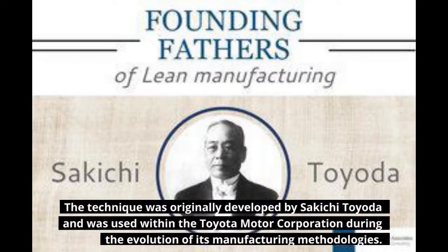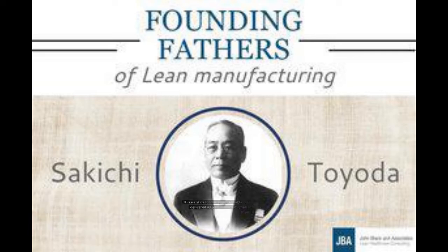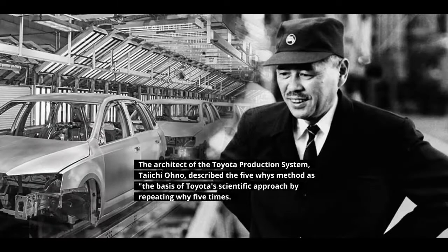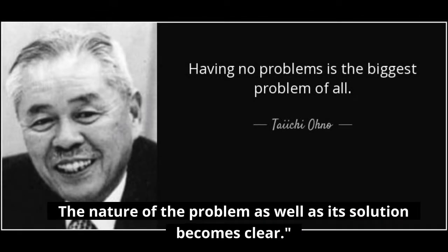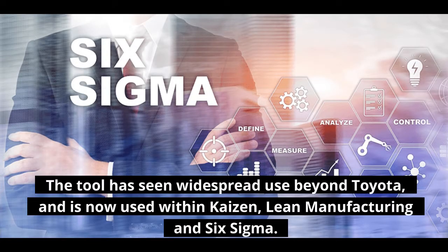The technique was originally developed by Sakichi Toyota and was used within the Toyota Motor Corporation during the evolution of its manufacturing methodologies. It is a critical component of problem-solving training and delivered as part of the introduction into the Toyota Production System. The architect of the Toyota Production System, Taiichi Ohno, described the 5-Whys method as the basis of the Toyota scientific approach — by repeating why five times, the nature of the problem as well as its solution becomes clear. The tool has since been widespread used beyond Toyota and is now used within Kaizen, Lean Manufacturing, and Six Sigma.